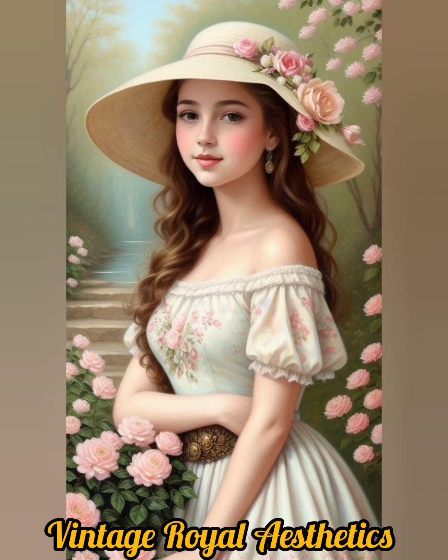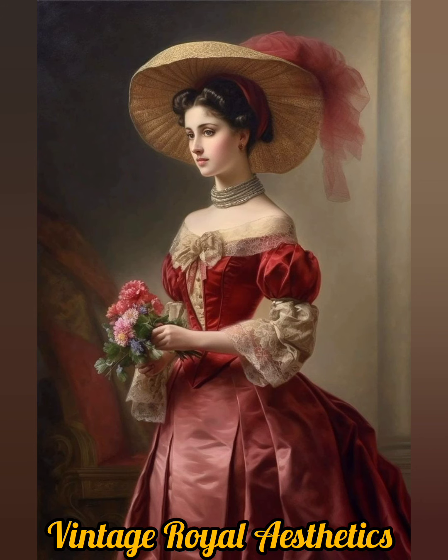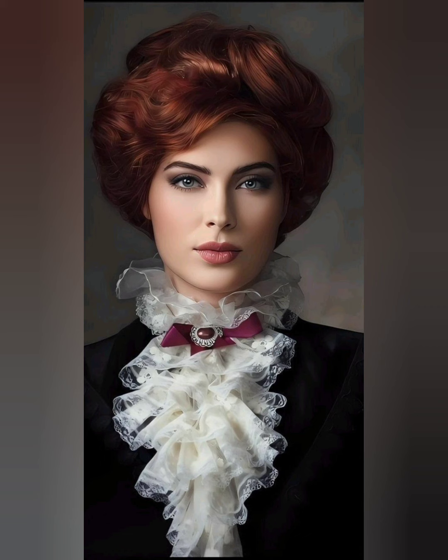Vintage royal outfit aesthetics celebrate the art, history, and craftsmanship of historical fashion. Exuding an air of sophistication and grandeur, these aesthetics are often observed in period films, historical productions, and themed events, where they transport us back to an era where elegance and opulence reigned supreme.